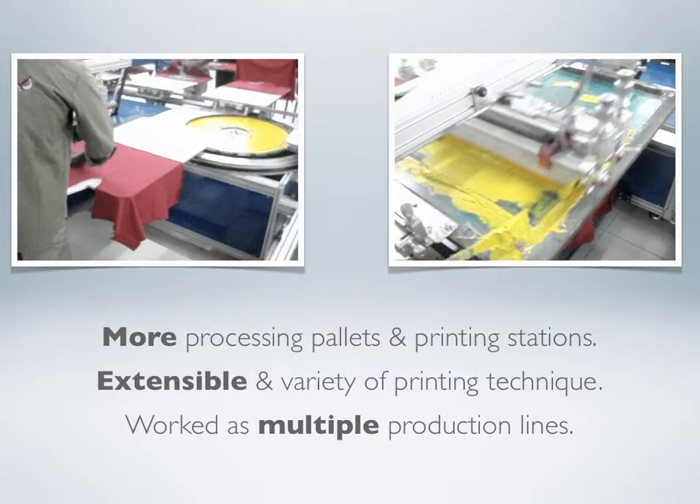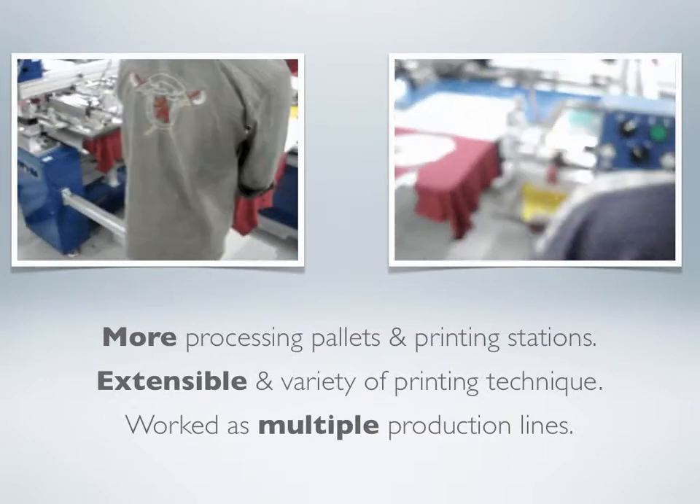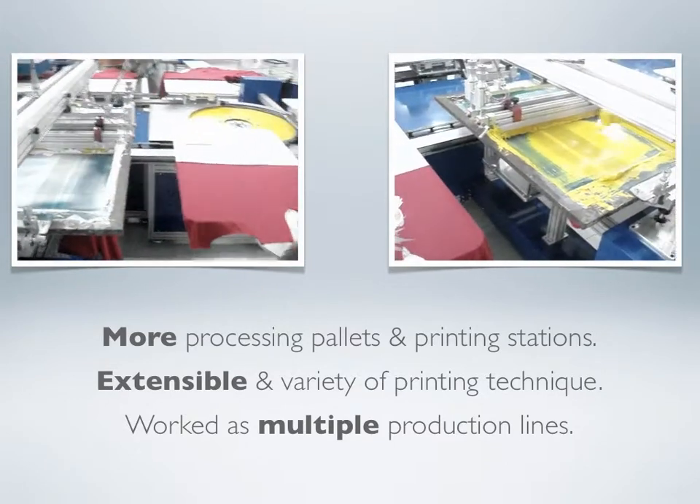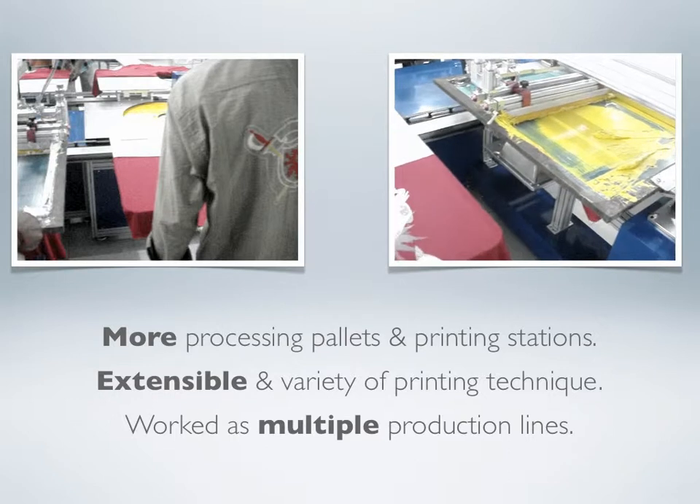Second, expandable design. The customer may increase the number of pallet stations and halfway dryer for expanding the printing machine to meet the requirement of the printing procedure.